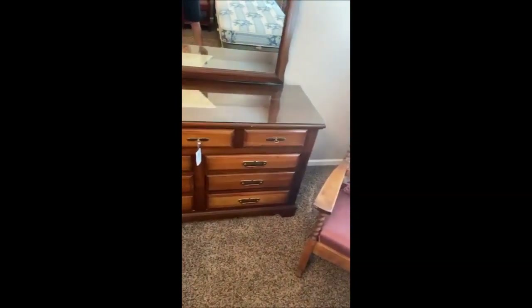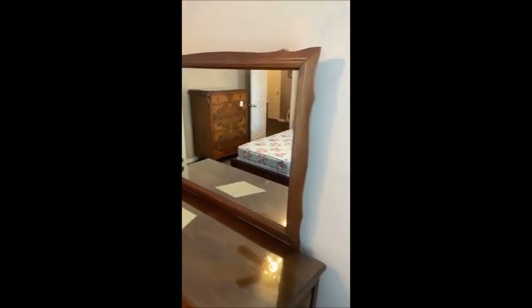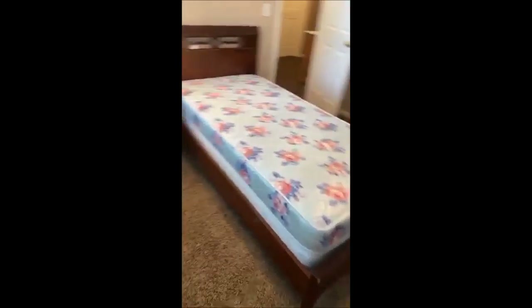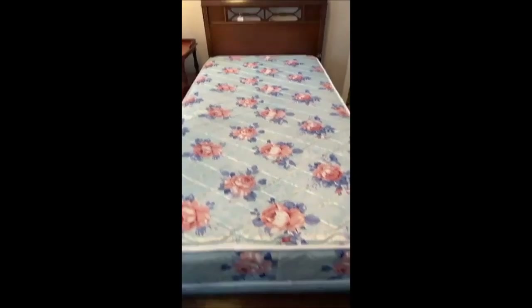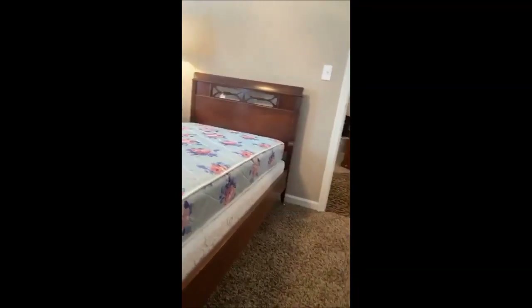It appears we have not emptied this dresser yet, but definitely take a peek if you're looking for a dresser — it's a gorgeous, sturdy piece. We've also got two twin beds, really nice old antique vintage twin beds with headboards, footboards, and brass caster wheels on all four legs.